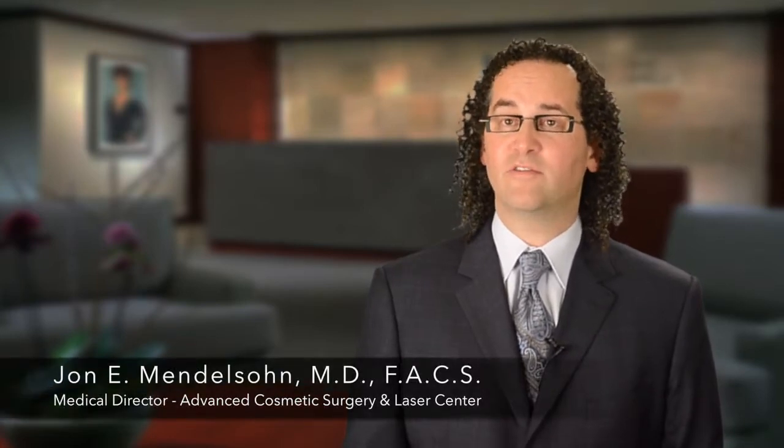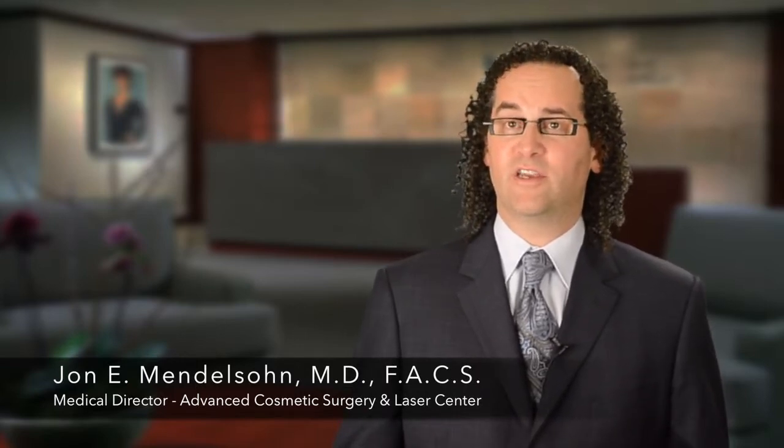Over the past year, we have introduced a new technology into our practice for the treatment of hyperhidrosis, or excessive sweating. In the past, we've used Botox to treat hyperhidrosis, but with this technology, we are able to use Miradry to treat axillary, or under the arm, sweating.